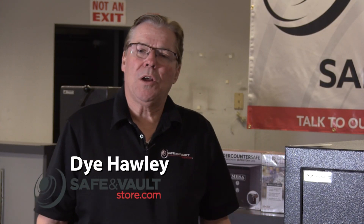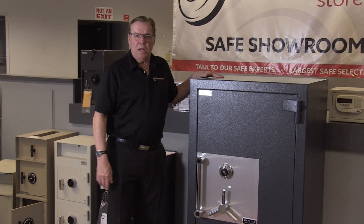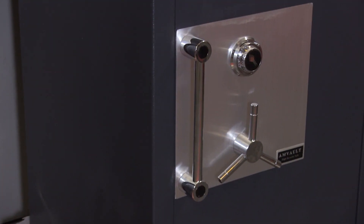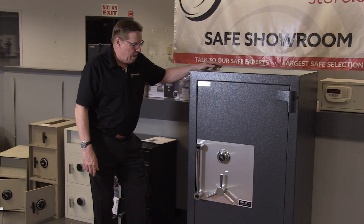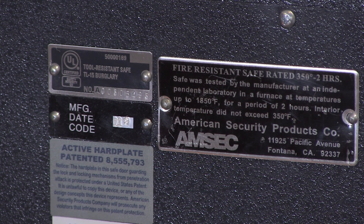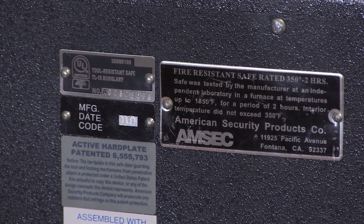Hi, this is Di the Safe Guy, Di Hawley here to talk about the AMSEC CE4524 TL15 High Security burglar fire safe. This safe is 52 inches high, 34 inches wide, and 30 inches deep. It weighs 2,003 pounds, and it has the UL Underwriters Lab TL15 burglar rating and a two-hour factory fire rating.